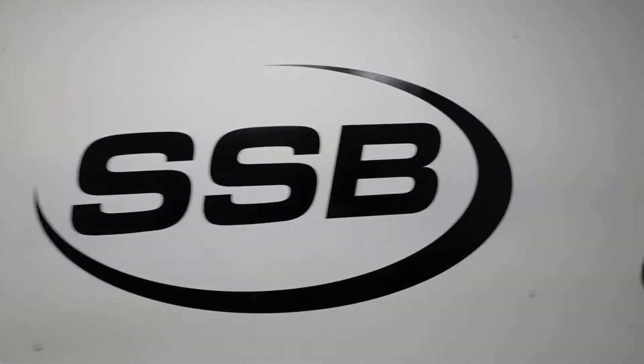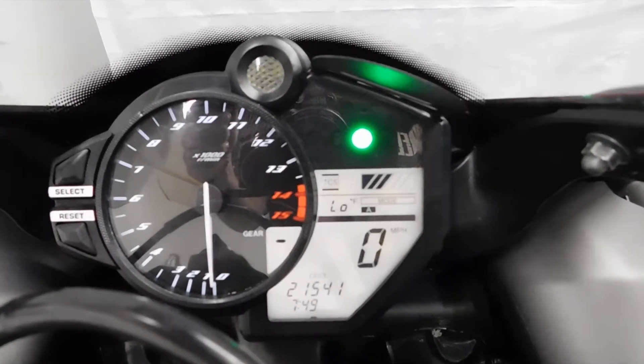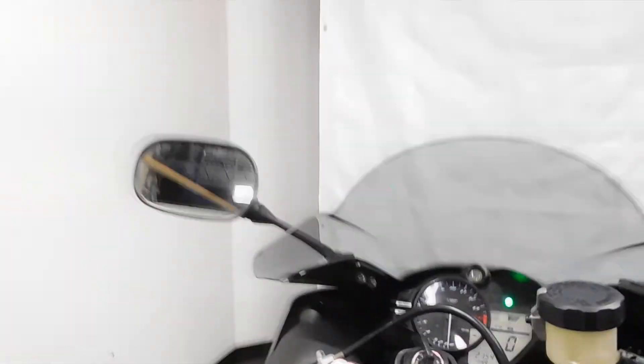Like I said, the damage is very, very minimal. 21,541 miles is what's on it.